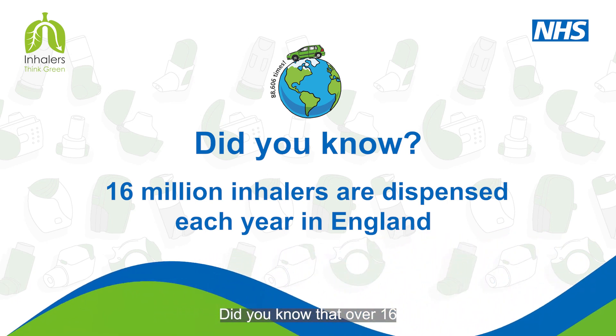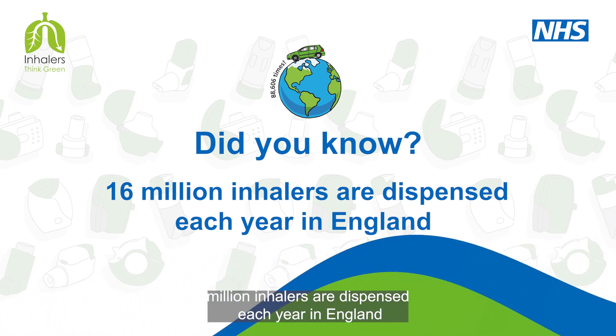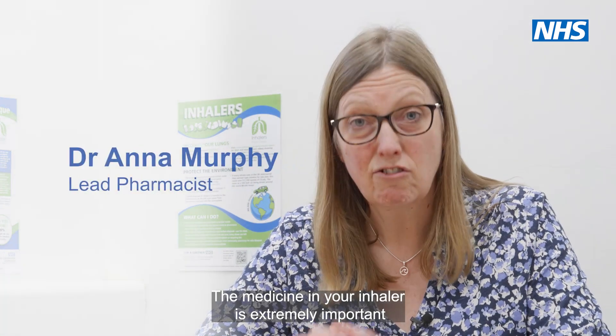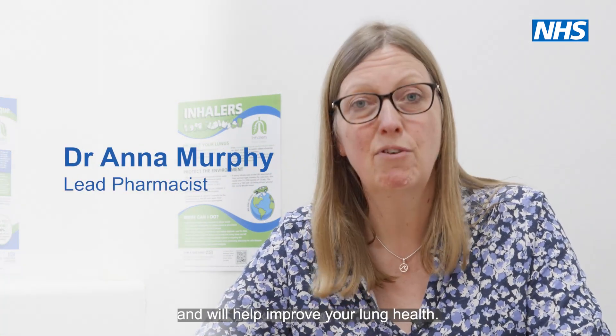Did you know that over 16 million inhalers are dispensed each year in England? The medicine in your inhaler is extremely important and will help improve your lung health.